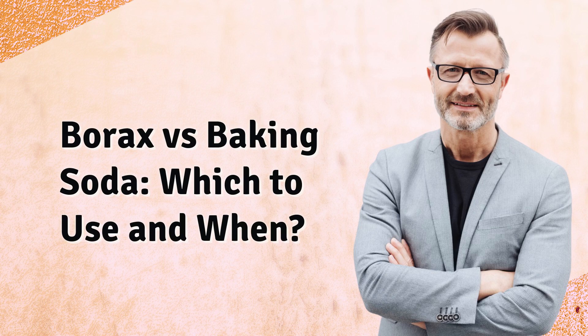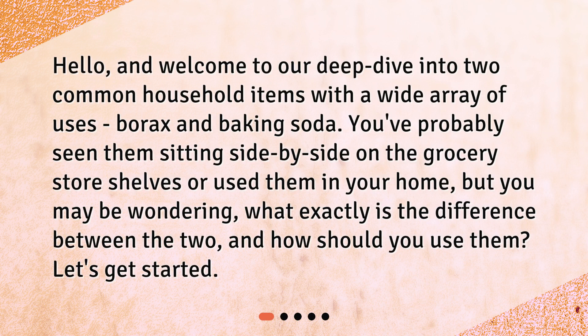Borax versus baking soda: which to use and when. Hello and welcome to our deep dive into two common household items with a wide array of uses — borax and baking soda. You've probably seen them sitting side by side on the grocery store shelves or used them in your home, but you may be wondering: what exactly is the difference between the two, and how should you use them? Let's get started.